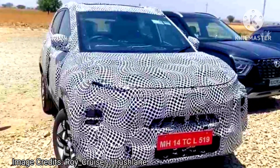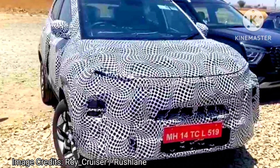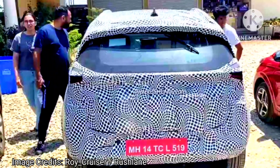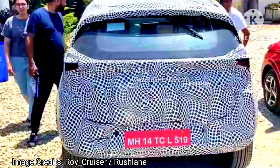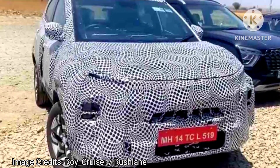There is a new DCT gearbox rumored as part of the Nexon facelift, replacing its AMT. It is not yet confirmed whether it is the same six-speed unit offered on other Tata vehicles or a new seven-speed unit.